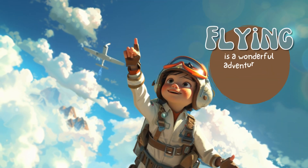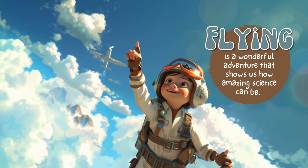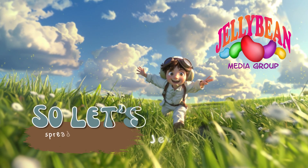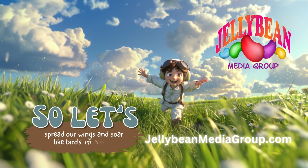Flying is a wonderful adventure that shows us how amazing science can be. So let's spread our wings and soar like birds in the sky.